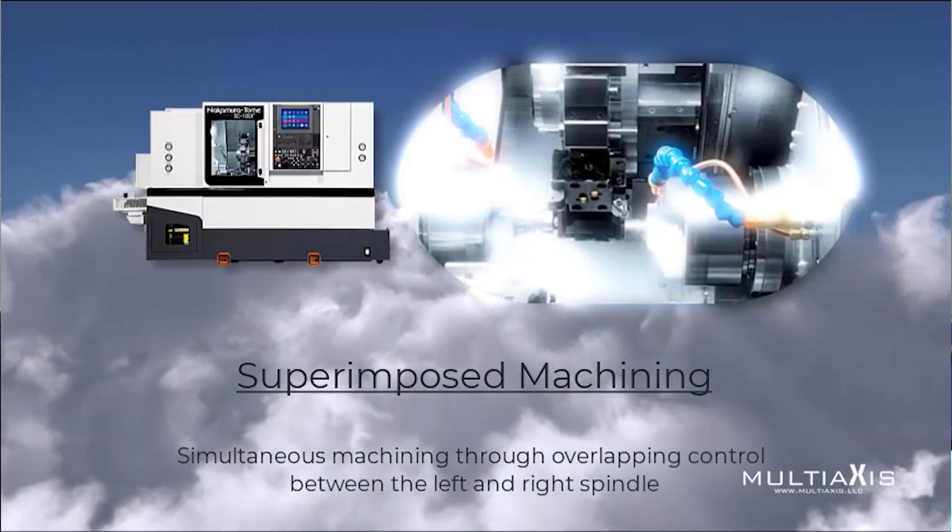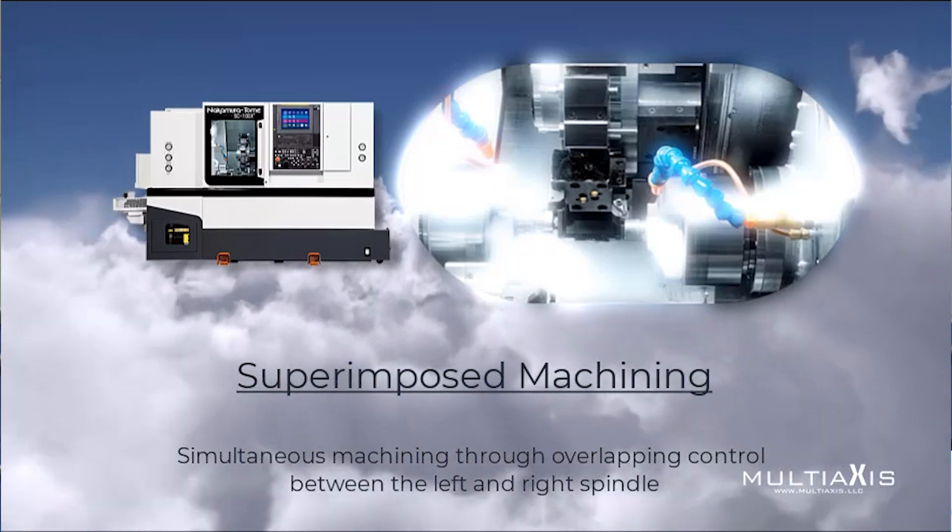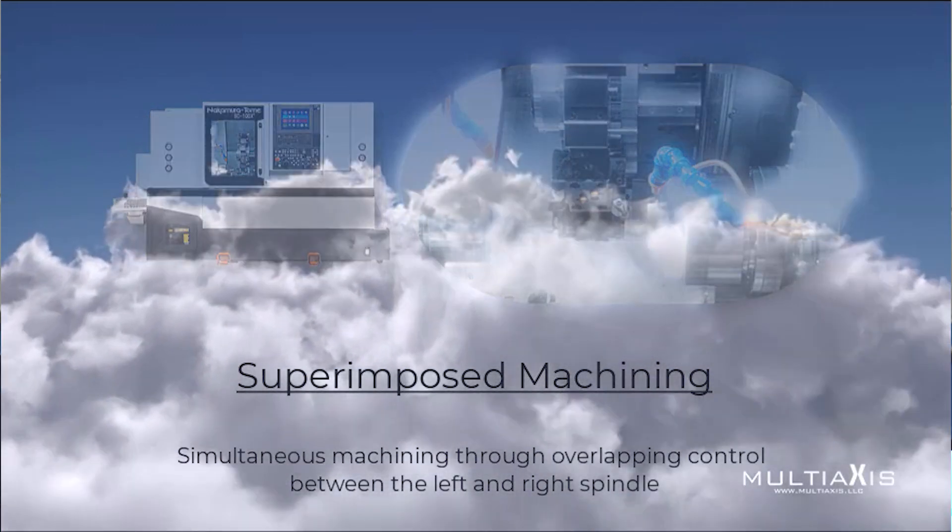Multi-Axis is partnered with Method's machine tools. We have a long-standing partnership under the Multi-Axis name for nine years now. We've been providing guaranteed solutions for Method's and their engineering team, developing new technologies and taking the guesswork out of new purchases of machine tools for customers.